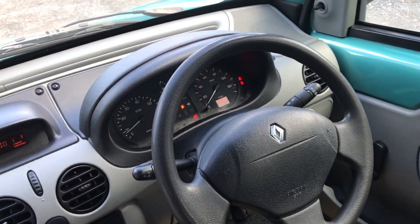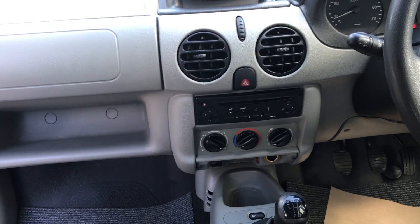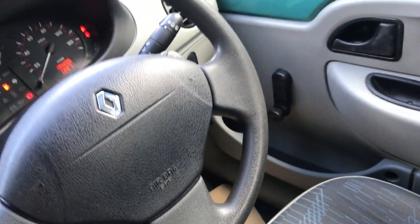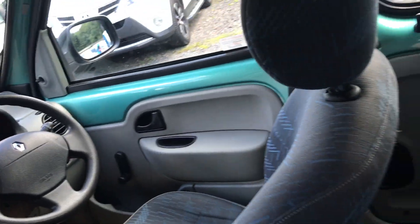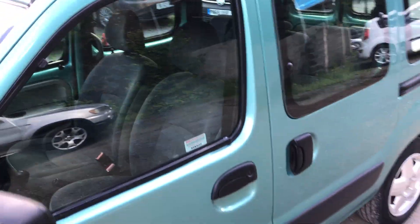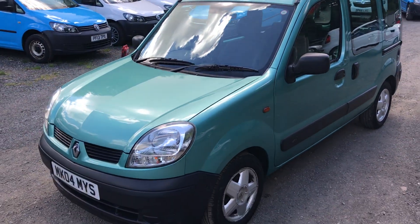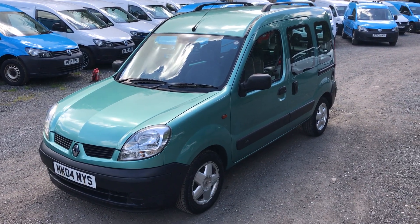Vehicle is at 134,205 miles. Comes with a radio CD player — the ashtray is missing, but it does have controls for the radio on the steering wheel. Picnic tray at the back. Runs and drives as it should. Good Kangoo.